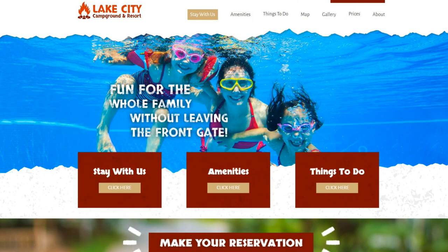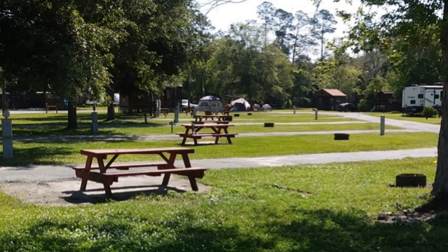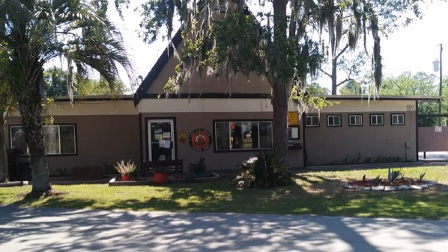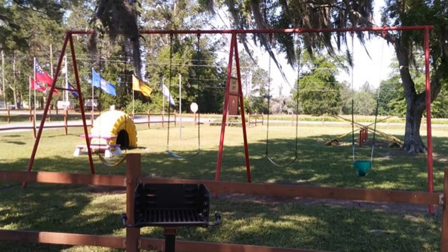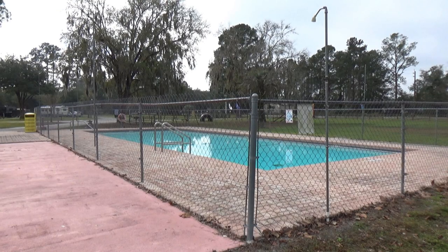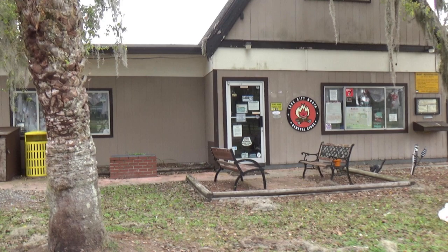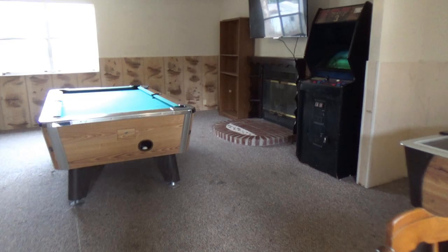Somebody did a wonderful job on their website because they make this campground look like it's new and fresh, and it's not. The facilities are relatively old. The play area for the kids was really nice, and the pool looked really nice, but unfortunately it's not heated. The pool is open April 1st through November 1st. The office, laundry, and bathroom area needs a little sprucing up.